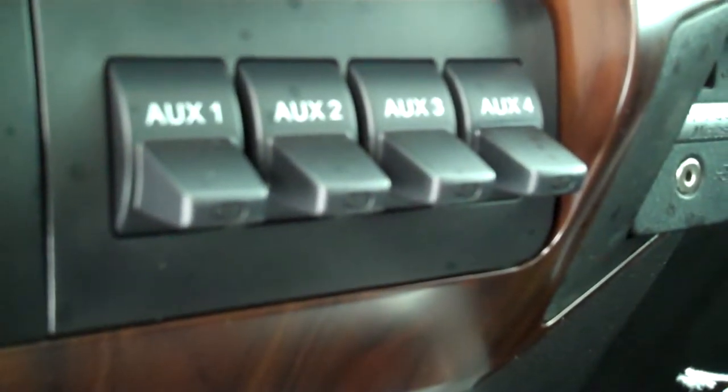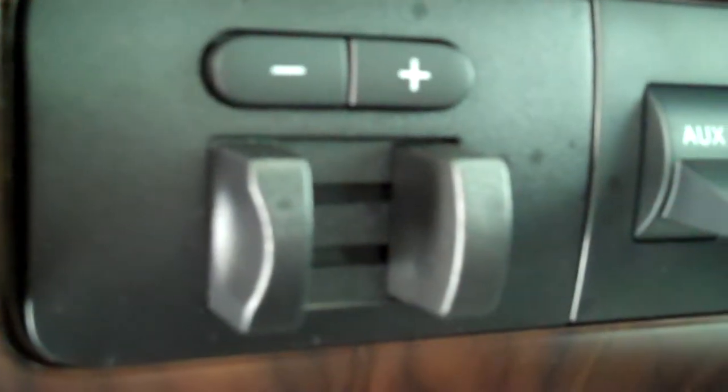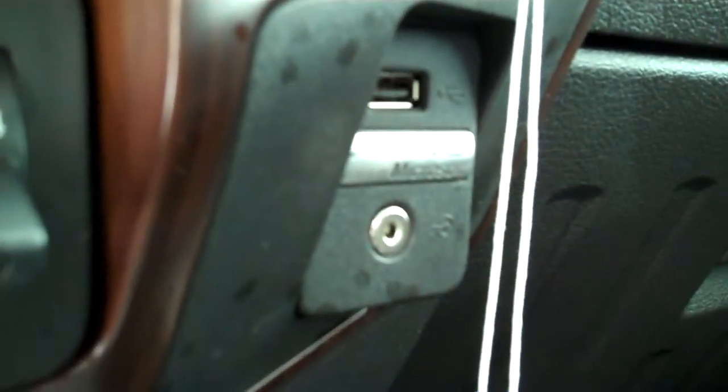Power seat, center console with storage, sunroof, four auxiliary switches for any applications you may need to install, and trailer brakes are already installed.